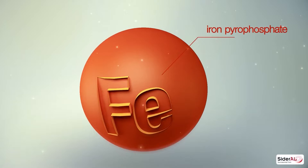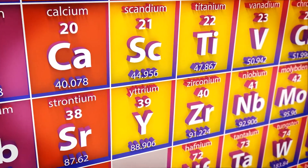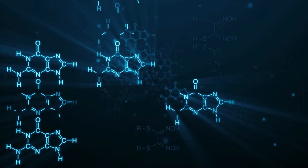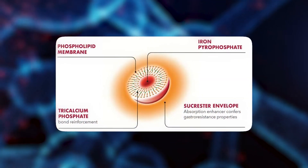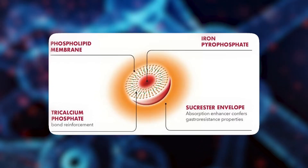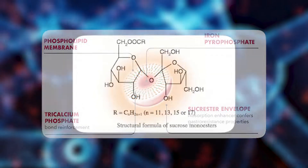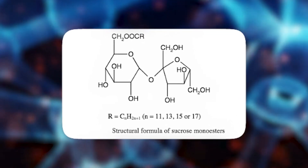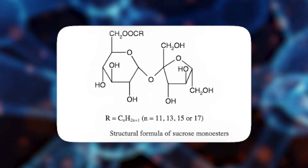The main component in SI is ferric pyrophosphate. You don't need to worry about that long and weird name — it's basically iron combined with phosphate. This iron is packaged inside a network of phospholipids and sucrester. Sucrester is a combination of the words sucrose and ester, and what it does is offer a kind of protective barrier to the iron.